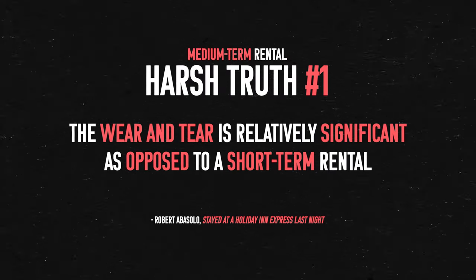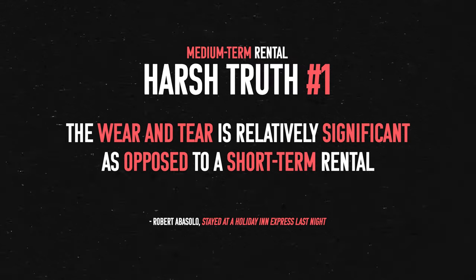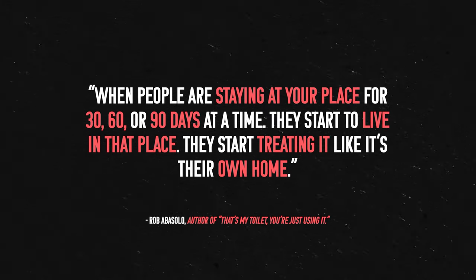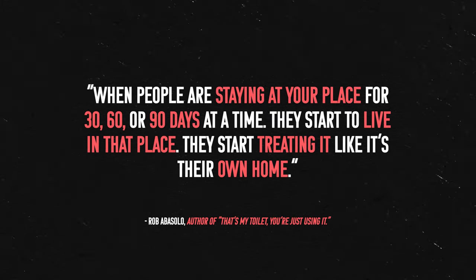The first really tough lesson that I've learned with both of my medium-term rentals is that the wear and tear is relatively significant as opposed to a short-term rental. I talked to someone not too long ago that felt the opposite, so your mileage may vary. But for me, when people are staying at your place for 30, 60, or 90 days at a time, they start to live in that place. They start treating it like it's their own home, and depending on that person's habits, it can have a pretty big ramification on how they treat your furniture. But even the most considerate, cleanest, tidiest of people are still using your stuff every single day.